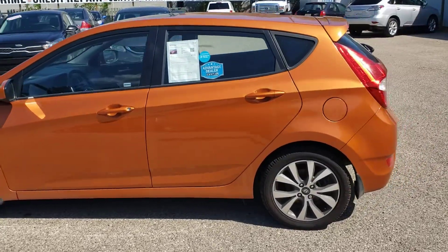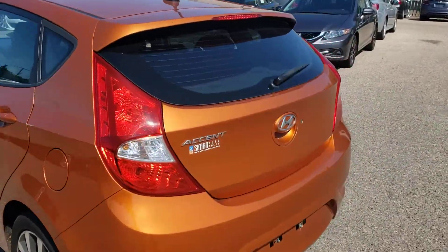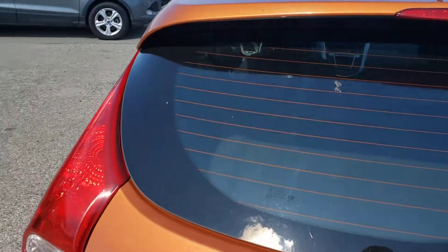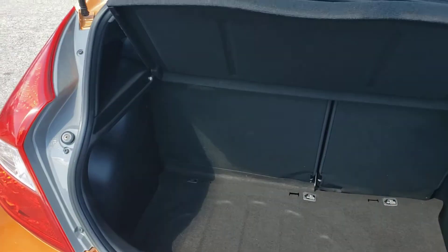This Accent is uniquely colored, as you can see, but not only that it does offer surprising room given its hatchback configuration. You can see that even being a small, cute car, we've got lots of space in the trunk here.